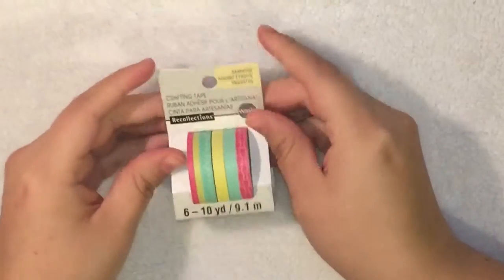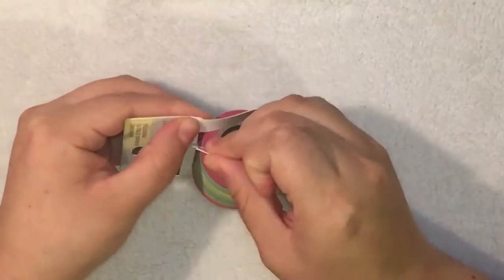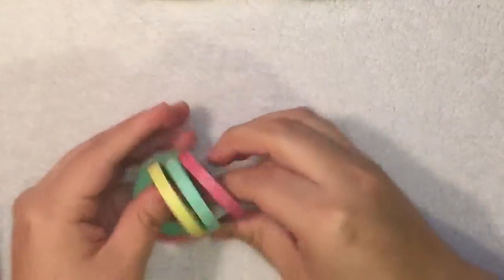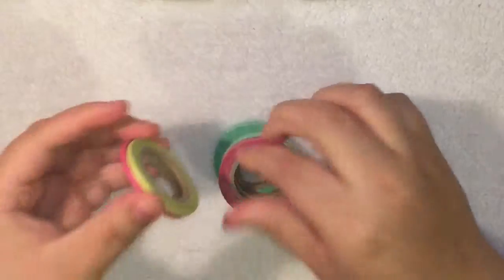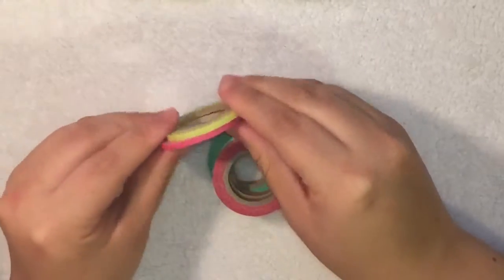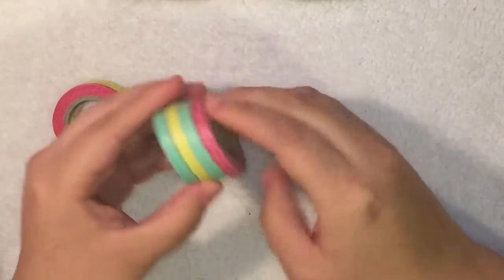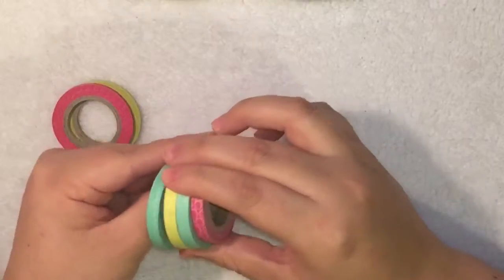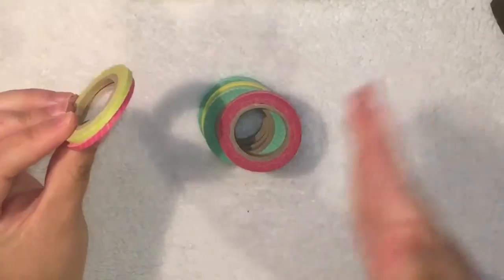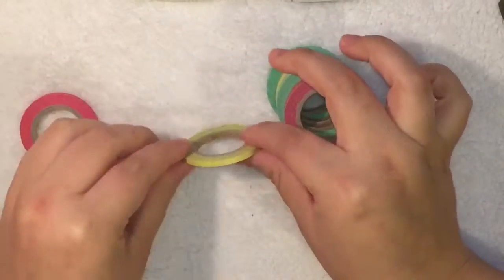First let's start with the Michaels haul. I got this cute little skinny washi package and there are like six washis. I really love how thin these are. I have two really skinny washis and four like skinny washis — the regular ones. It's super skinny, and these are super skinny as you can see.